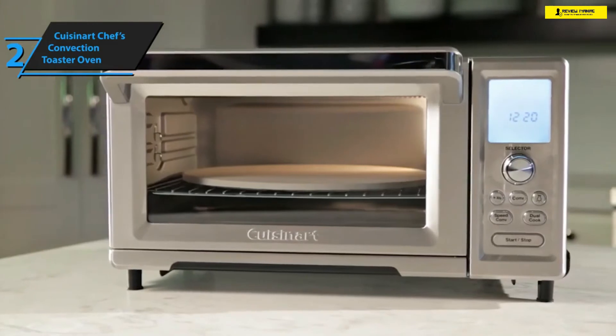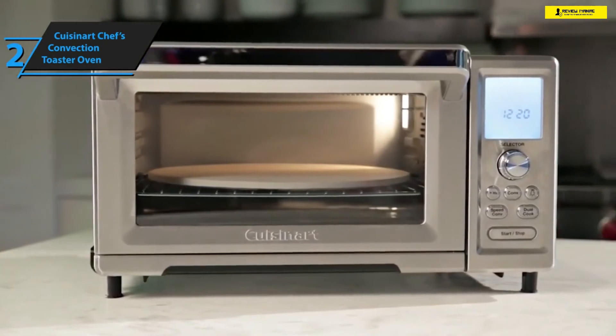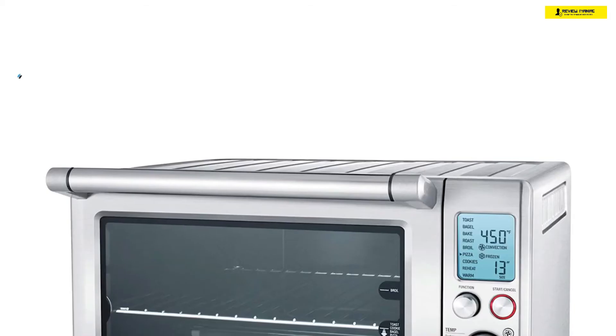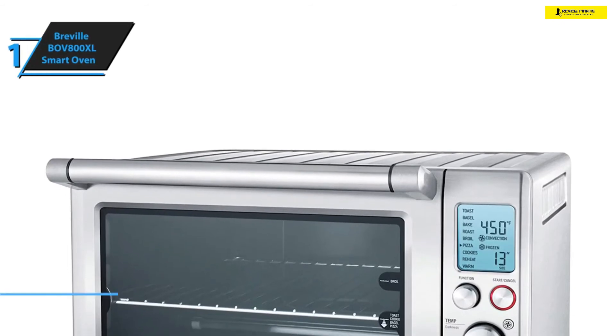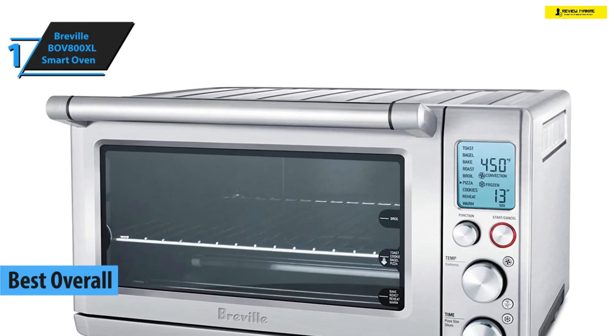The brand also includes a variety of accessories: two oven racks, a baking pan, a broiling pan, an adjustable crumb tray, a pizza stone, and a neat little recipe booklet. All in all, the Chef's Convection Toaster is a great buy no matter how you look at it — its performance is over the top and the features it comes with are unequaled in terms of versatility.